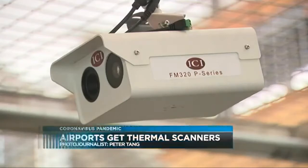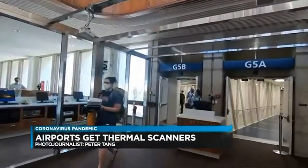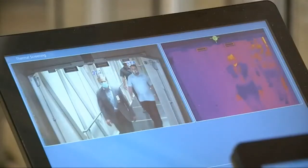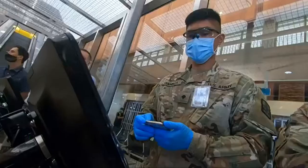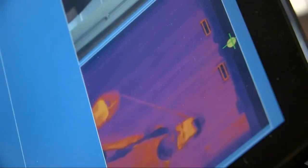The new cameras have been mounted just above the doors to the jet bridges between the aircraft and the terminal. A video image and a thermal image are sent to a video tablet monitored by National Guard personnel. The estimated temperature appears over the person's head. Then, only if someone exceeds 100.4 degrees in an elevated body temperature would their image appear on the bottom of the screen.